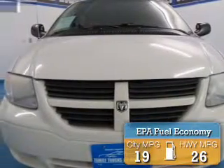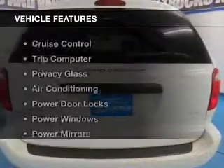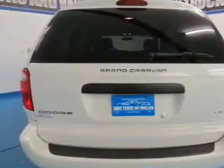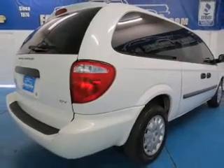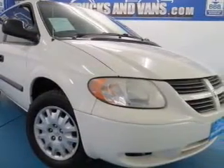Great fuel efficiency saves you money by requiring fewer trips to the gas station. The features include cruise control, a trip computer, privacy glass, air conditioning, power door locks, power windows, power mirrors, power steering, and AM-FM stereo with a CD player.